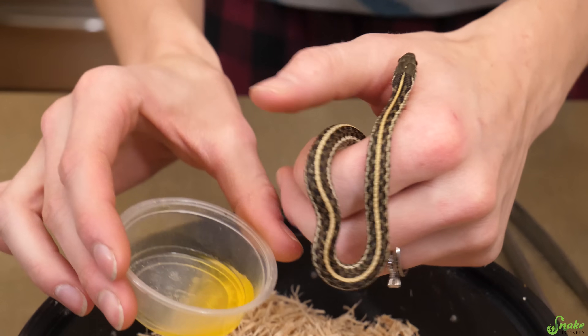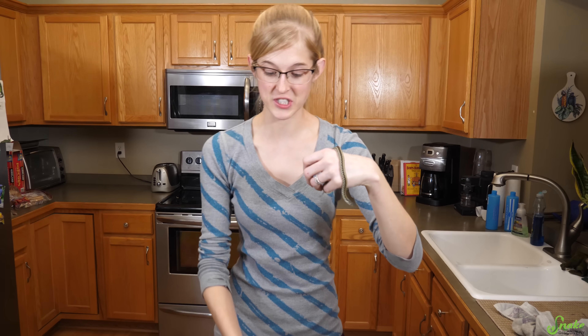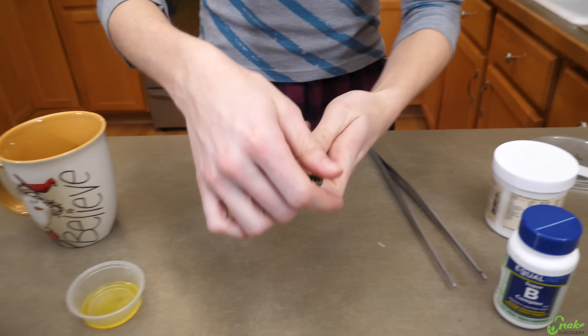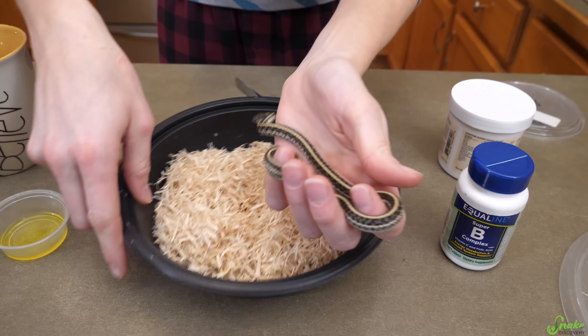For any animal with neurological issues, you don't want to have water in their enclosure because they could drown in it. Now the question is: does she have her appetite back? The first two meals — the only meals she's had with us — were force or assist fed. She didn't want to eat them. So I'm really curious to see if she does want to start eating again. I haven't tried feeding her at all today, although I know she had a big appetite at her previous home.